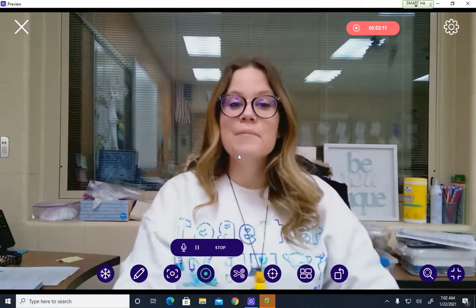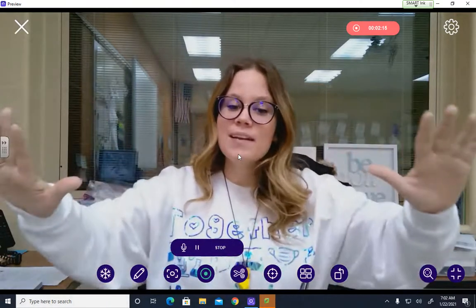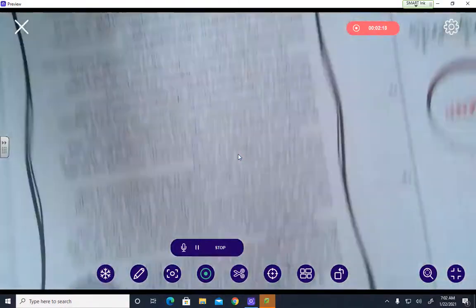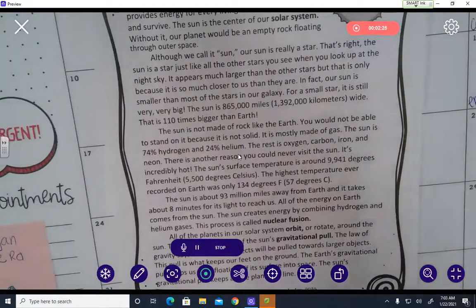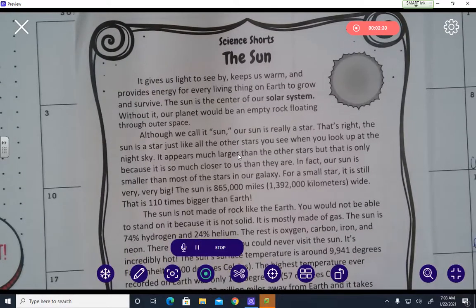The sun gives us light to see by, keeps us warm, and provides energy for every living thing on Earth to grow and survive. The sun is the center of our solar system — without it, our planet would be an empty rock floating through outer space. Although we call it the sun, our sun is really a star. That's right — the sun is a star, just like all the other stars you see when you look up at the night sky.